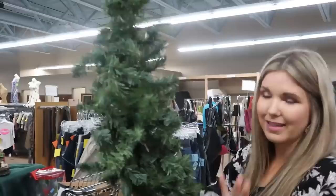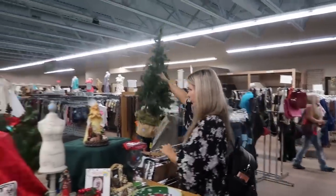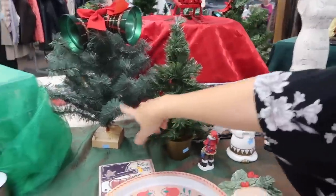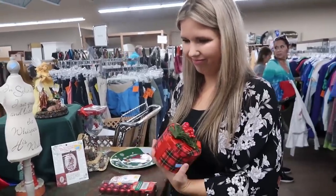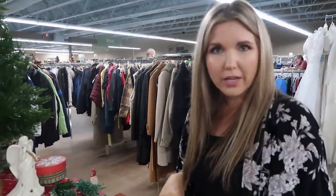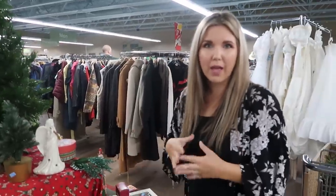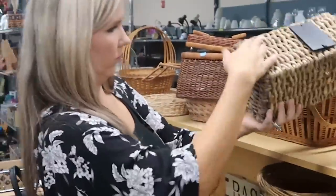This seasonal tree is $4.00, which is definitely a great deal — you can update it for Christmas. You always want to check seasonal decor items because people are always donating them. So you can repurpose them and not spend a lot for Christmas.